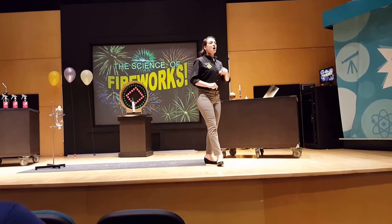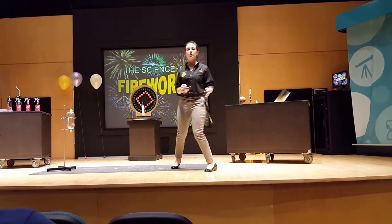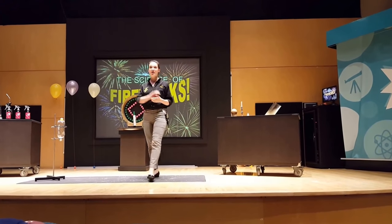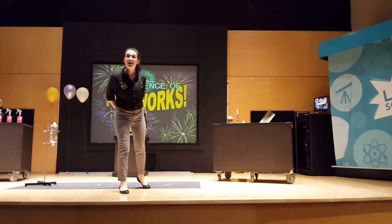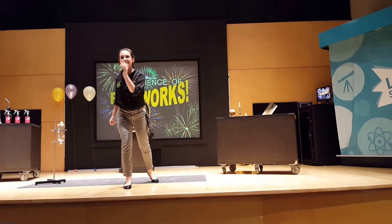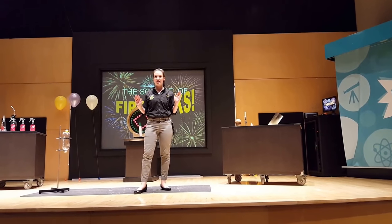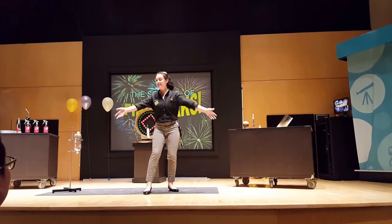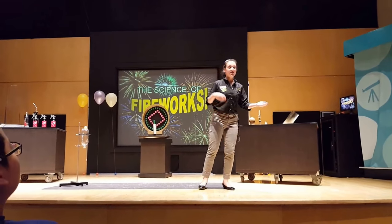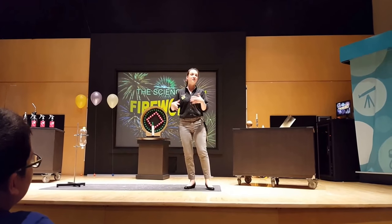Now, folks, those scientists that make and set off fireworks, they have a very special name. Does anyone know what we call someone who makes and sets fireworks? It's pyrotechnician. Pyro meaning fire, technician meaning a trained worker in a certain area.